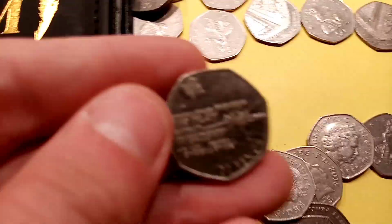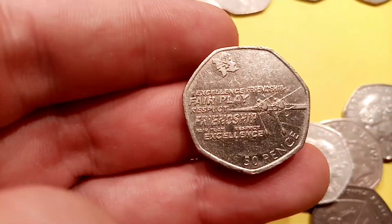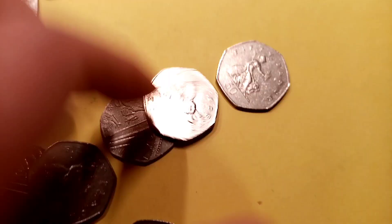We have actually got another Olympic one — finally! We've got the Rowing 50p. As you can see, 2011 is when these coins were released. Really happy with that find, and I think we all know what the star find of the day is going to be unless we get a sudden Kew Gardens in this last one.